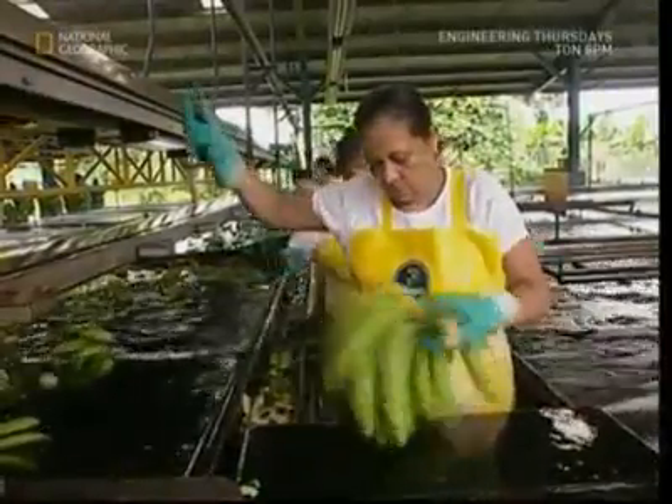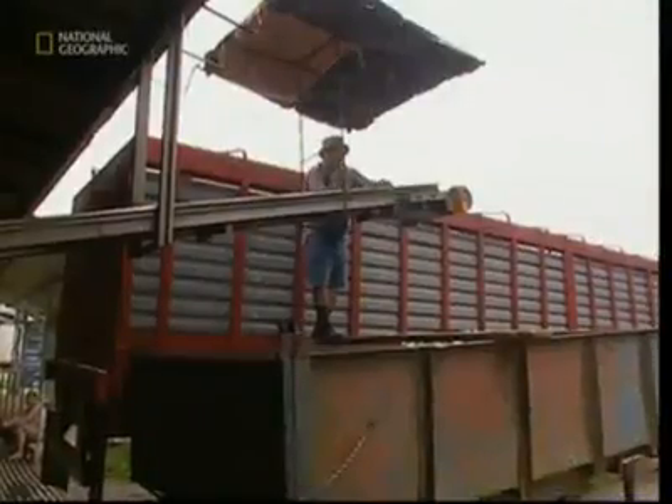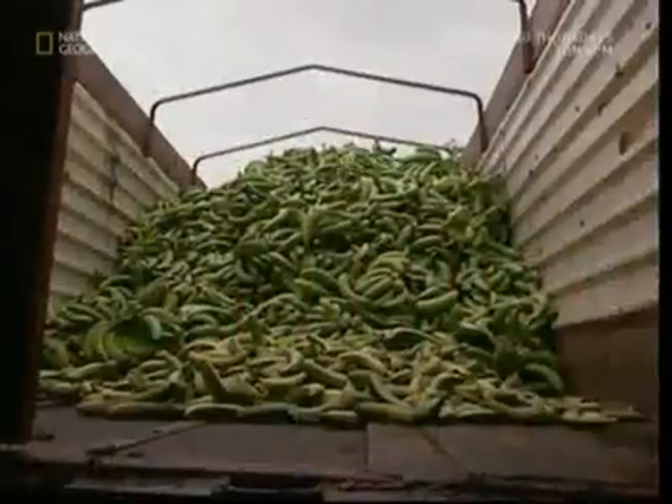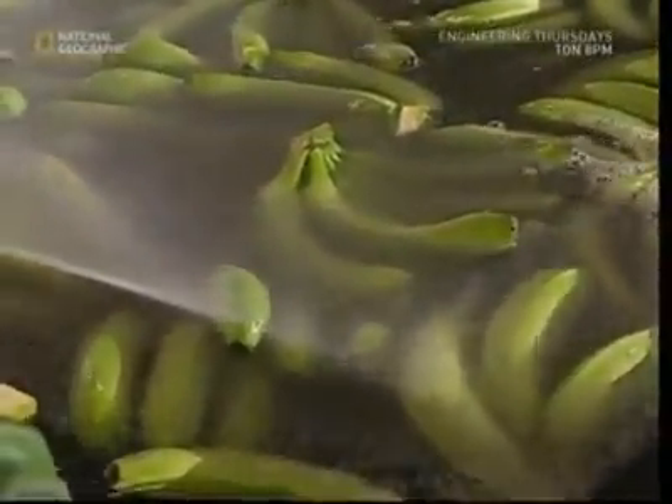Any that fail are thrown onto the waste conveyor, but they aren't discarded — they'll be used to feed local livestock or sent to be processed into baby food. The remaining bananas are then sent off for another bath, which kills off any spiders who may be trying to hitch a ride to a supermarket near you.